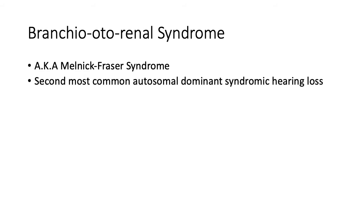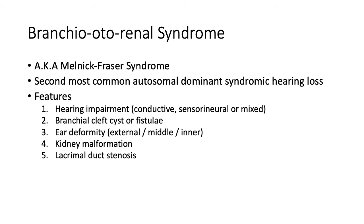Branchio-oto-renal syndrome, also known as Melnick-Fraser syndrome, is the second most common autosomal dominant syndromic hearing loss. Features that patients may present with are hearing impairment — either conductive, sensorineural, or mixed hearing loss. They can also present with branchial cleft abnormality such as cysts or fistulae, and external ear deformity such as preauricular pits, fistula, tags, or pinna deformity.